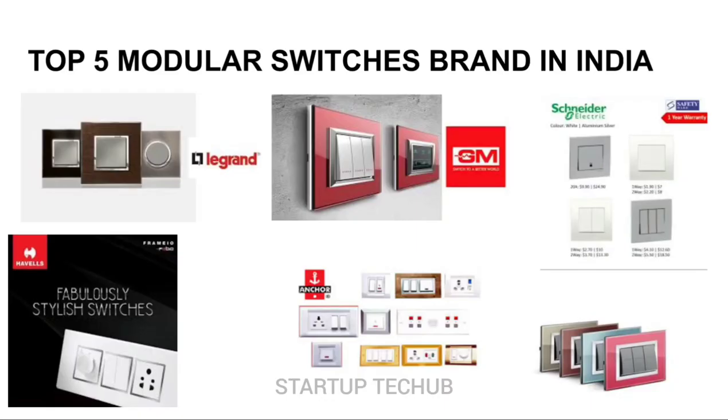Welcome to another video of Startup Tech Hub. Top 5 Modular Switches Brand in India.